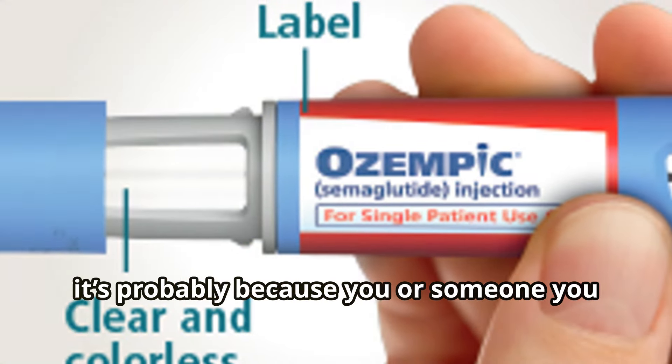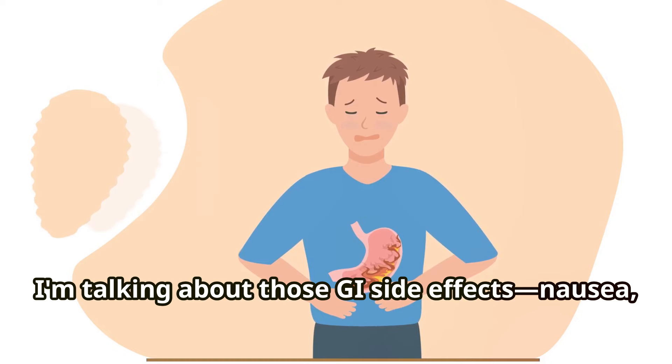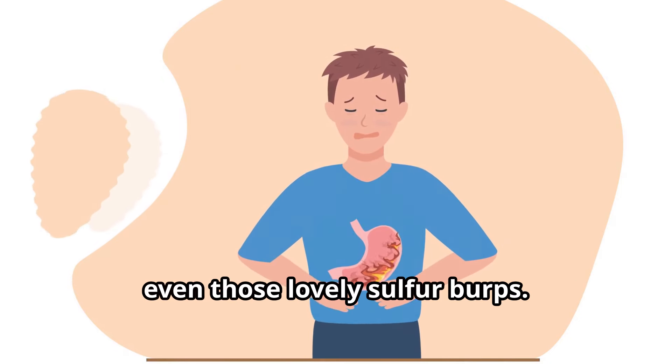Hey everyone, welcome back to the channel. If you're here, it's probably because you or someone you know is dealing with the notorious side effects of Ozempic, Wegovy, or Zepbound. I'm talking about those GI side effects — nausea, constipation, and yes, even those lovely sulfur burps.